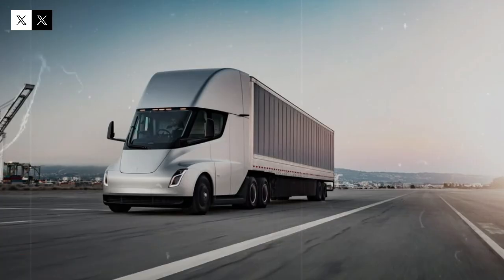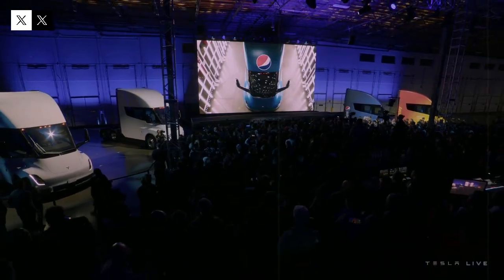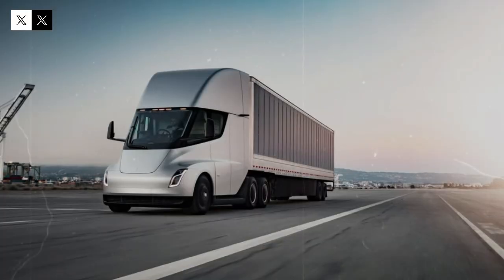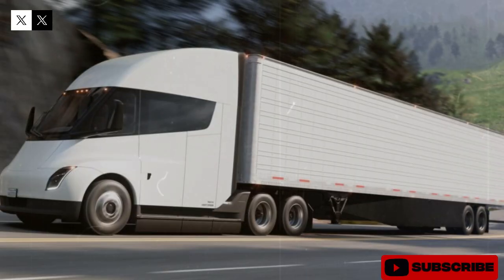And the most surprising thing? When the Giga Semi factory is up and running, Tesla will be able to assemble a truck in just 5 minutes. The year 2025 is expected to be a turning point, with at least 10,000 Semis on the road and dominating the heavy-duty truck market. But what exactly makes the second generation Semi so special, and what technologies make it capable of completely outperforming diesel trucks?